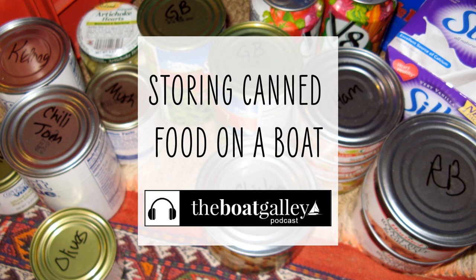The last thing you need on a rough passage is cans of food rolling around, or worse, becoming projectiles. Hi, I'm Carolyn Sherlock, and on this episode of the Boat Galley Podcast, I'll share tips to help you store canned goods on board without ending up with a huge mess.